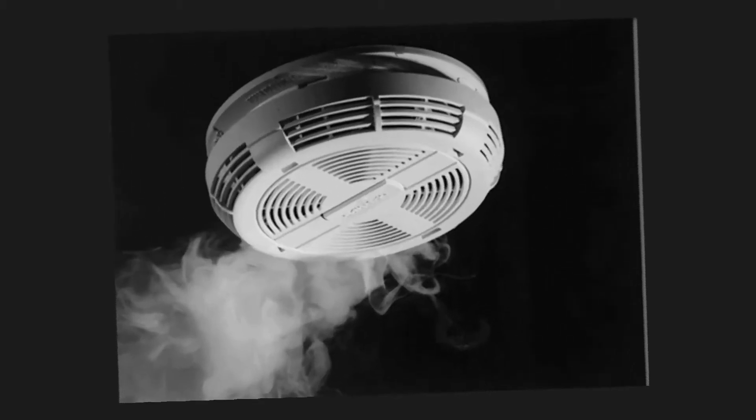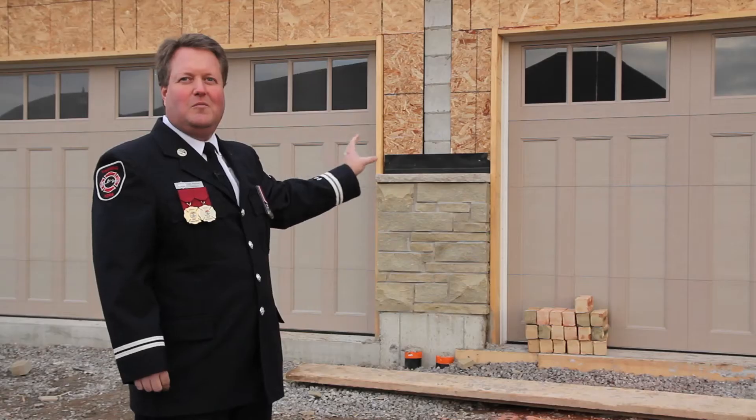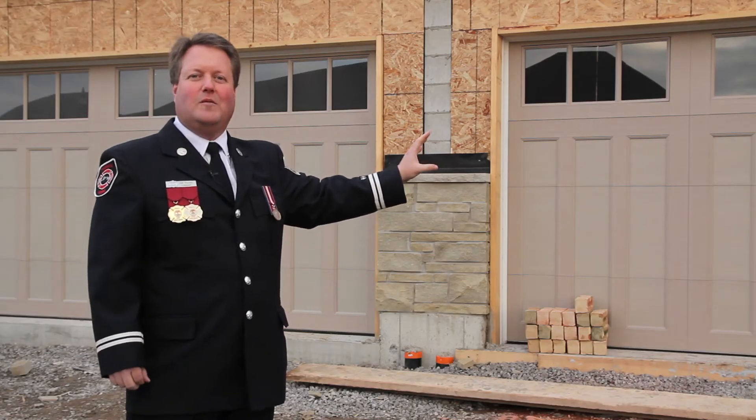You may check your smoke alarms every six months, but does your neighbor check their smoke alarms every six months?